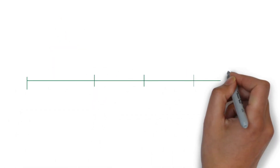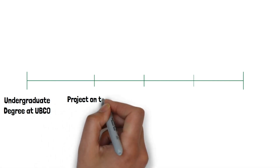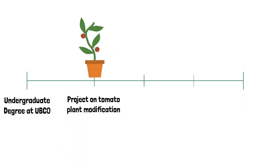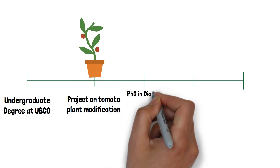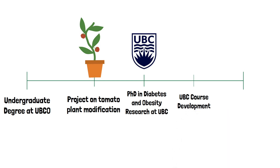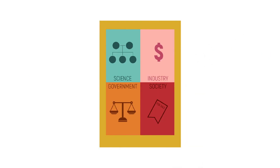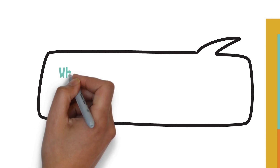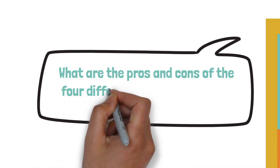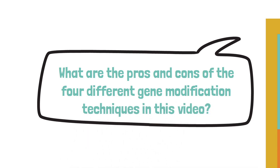Let's recap Connie's career timeline. She started with her undergraduate degree at UBC Okanagan, then worked on a tomato plant modification project using arbuscular mycorrhizal fungi instead of GMOs. She then completed a PhD in diabetes and obesity research at UBC, and since then has been involved in science education through UBC course development and as Genome BC's educational outreach coordinator. Now that we've seen techniques to enhance tomatoes through DNA or environment, our first question is: what are the pros and cons of the four different gene modification techniques discussed in this video?